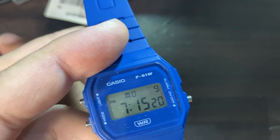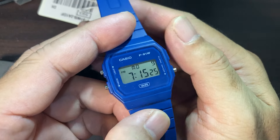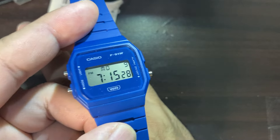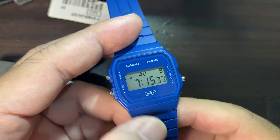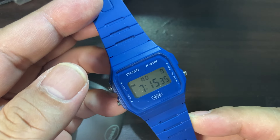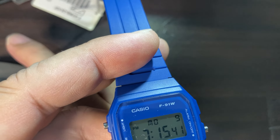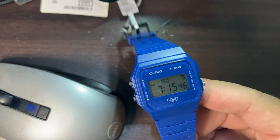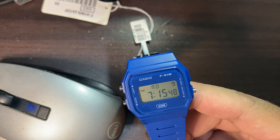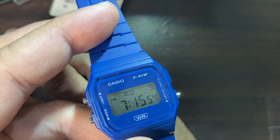Measuring modes include elapsed time, split time, and first and second place times. The LED light color is green. Calendar is auto calendar set to 28 days for February. Other features include 12/24-hour format, regular timekeeping with hours, minutes, seconds, date and day. Accuracy is plus or minus 30 seconds per month. Alarm features include daily alarm and hourly time signal.